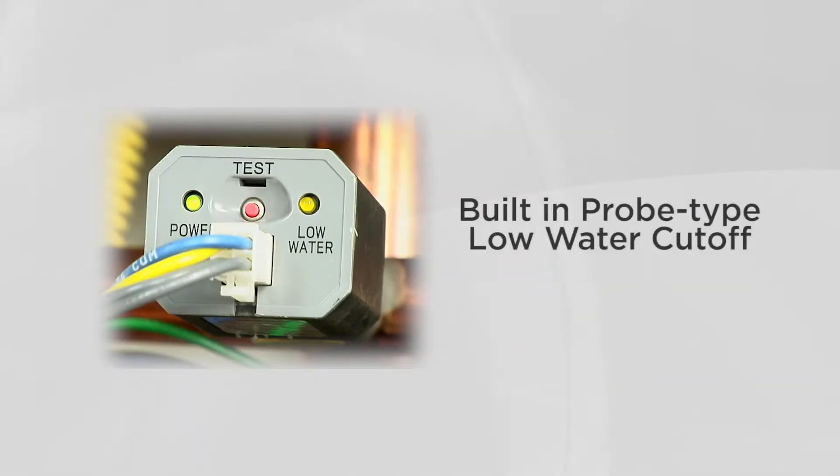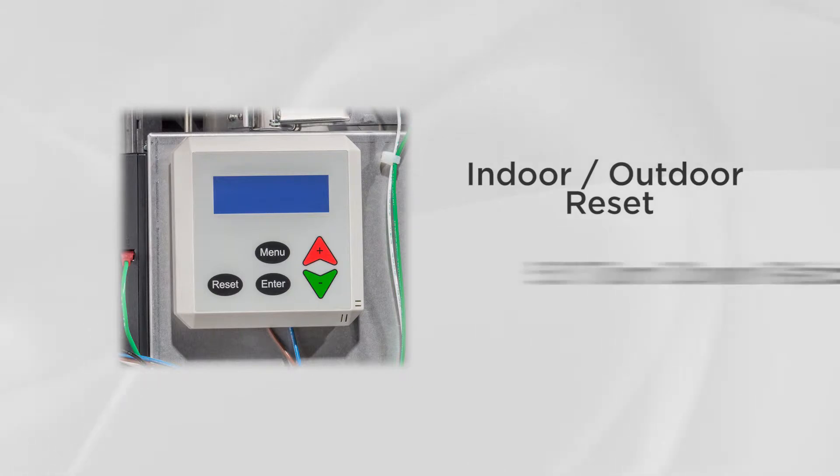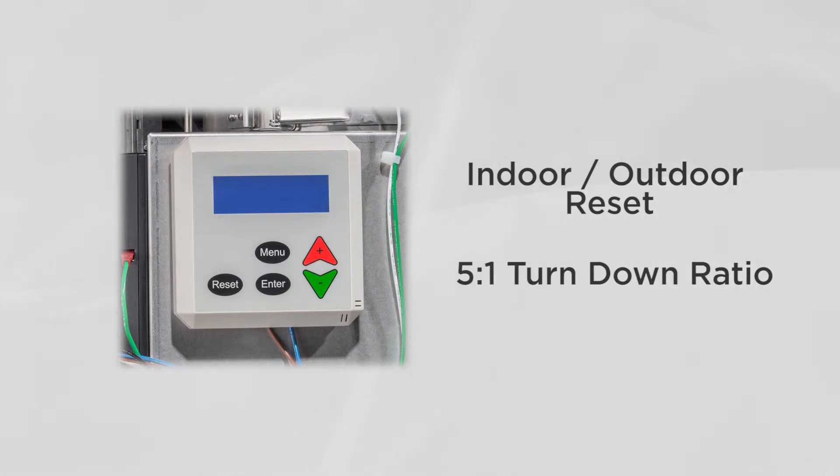The Helix VLT also features a built-in probe-type low-water cutoff, indoor-outdoor reset, and a 5 to 1 turn-down ratio for regulating boiler operation to match system conditions for minimal fuel usage.